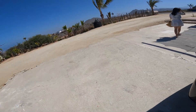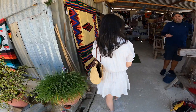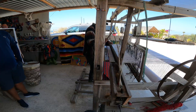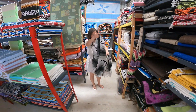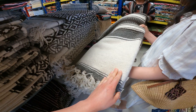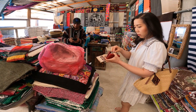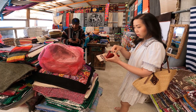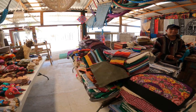Our first stop is a locally owned store specializing in textiles. This 40-year-old loom creates pretty much everything you see in the store. One of the blankets we saw was so beautiful and well-made, we had to get one for ourselves.